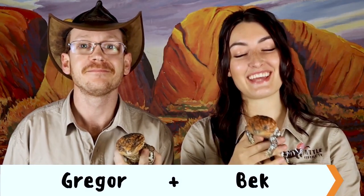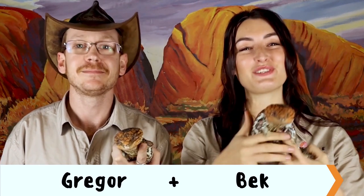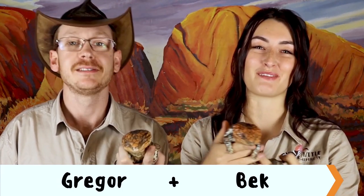Hi guys, welcome to Little Reptile TV. This is our very first episode of Get to Know Your Reptile, featuring one of the most common and recognisable of Australian lizards — the bobtail. My name is Gregor and I'm Bec, and here today we have Chilli and Cherry, two of the scaly residents here at the WA Reptile Park.